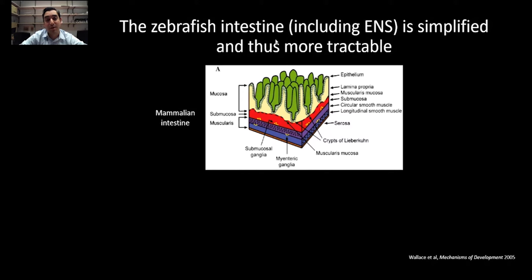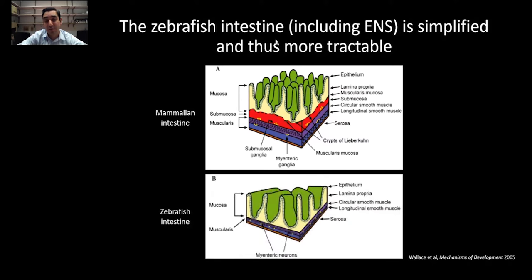They make up a few different plexi. In the zebrafish, however, it's much simpler, and the neurons are oftentimes just individual. There's only one layer, and it's controversial as to whether or not they even have glia. Furthermore, the intestines are smaller, so you can really get a good grasp of all that's there, and so it's much more tractable when you're doing these sorts of lineage tracing experiments.